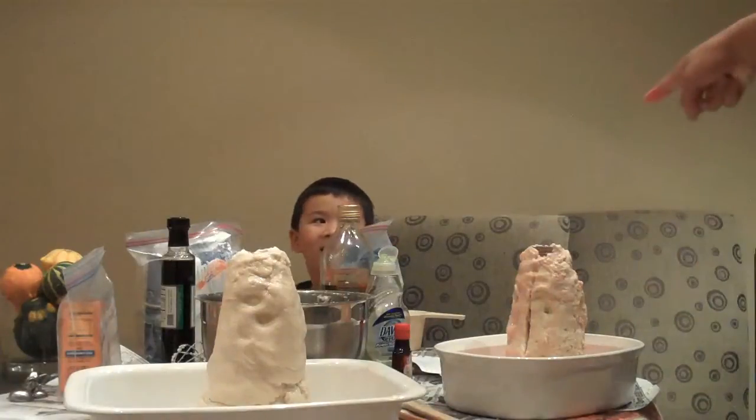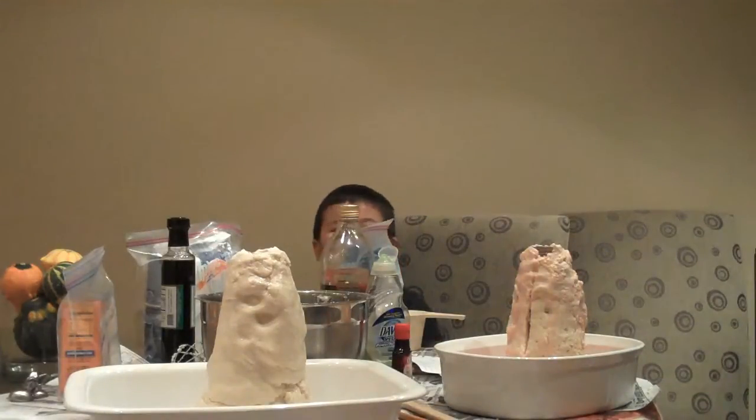Okay, experiment number one: Nathan's volcano experiment. Ready, Nate? No. Talk to the camera. Say, 'I'm ready.' I'm ready to hide.